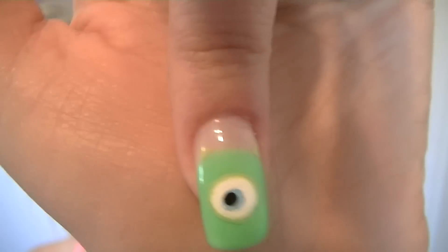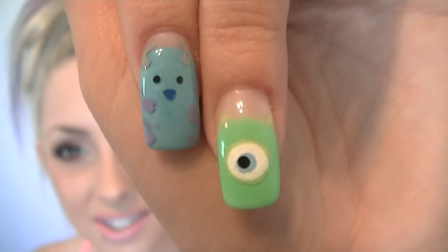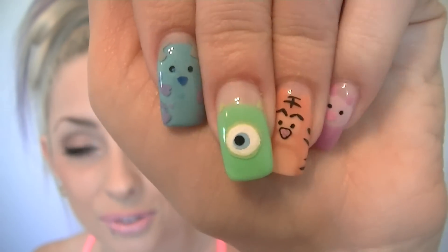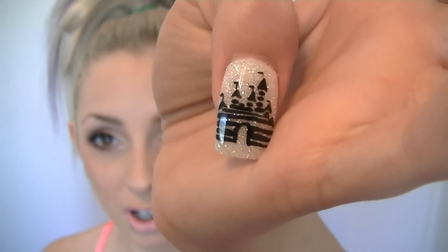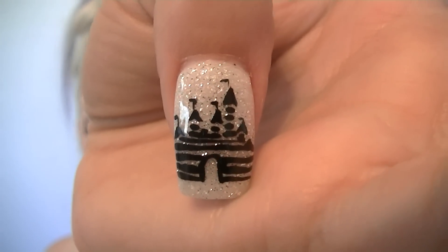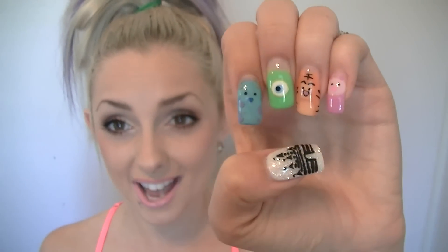Next we have Mike from Monsters Inc with the little horns there, and Sully from Monsters Inc. So we have Mike and Sully from Monsters Inc, Piglet and Tigger from Winnie the Pooh, and then on my thumb is probably one of my favorite parts — the ever so sparkly Disney logo castle. It's actually the Disney logo on my thumbs. So this is the first hand.